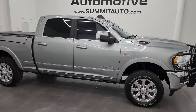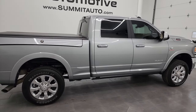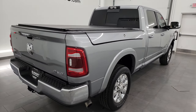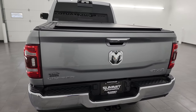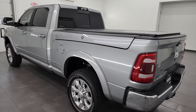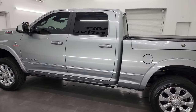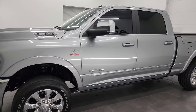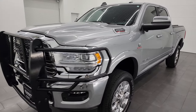Hey, this is Brett, and this 2022 Ram 2500 Crew Cab Short Box with the Ram Box Limited Level 1 is stock number 14047Z. I am here at Summit Automotive in Fond du Lac, Wisconsin, your new and used heavy duty truck and Ram headquarters. This 2022 Ram 2500 has the 6.7 liter Cummins diesel engine, paired up with the six speed 68 RFE automatic transmission.